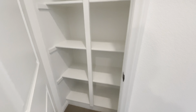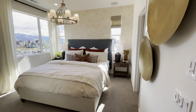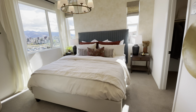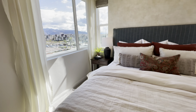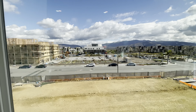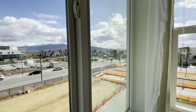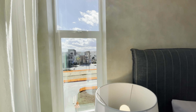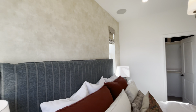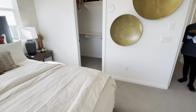Hello everyone, welcome back to another model home tour. We're at Millennia Cleo and we're going to be doing Residence One — 1,182 square feet, two bed, two and a half bath. So this floor — I like this. They chose to go diagonal, it's a chevron pattern. This is the smallest for Cleo, but 1,182 ain't bad. Nice high ceilings.